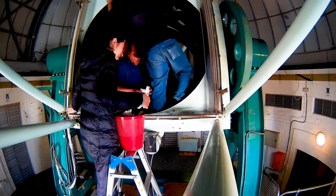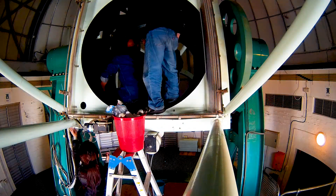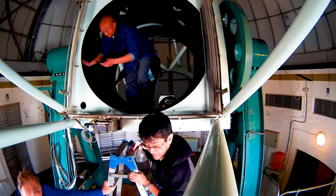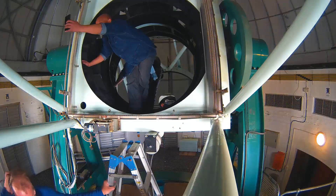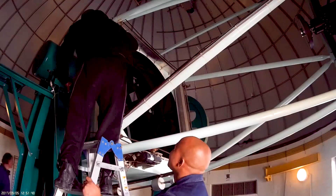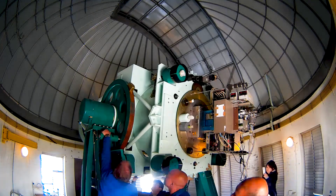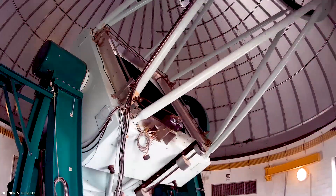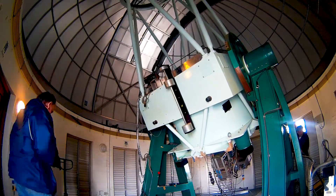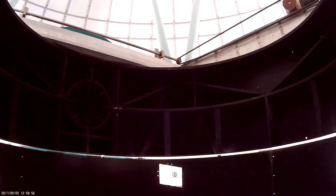Once the mirror is clean, the telescope gets a good wipe down as well. It gets parked and the mirror cover closed. Merry Christmas!